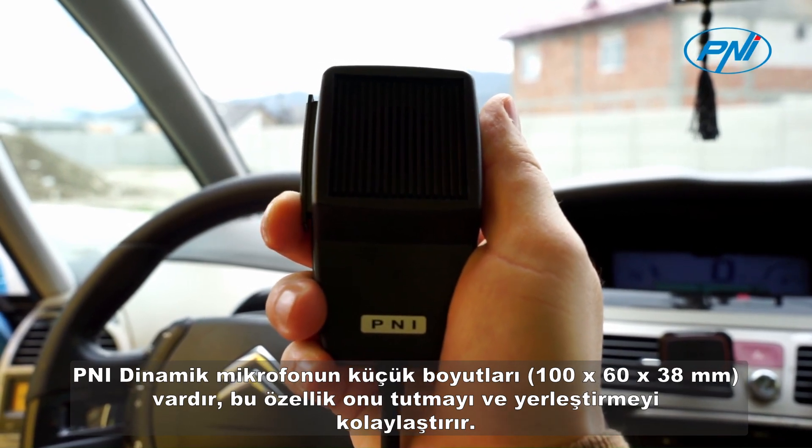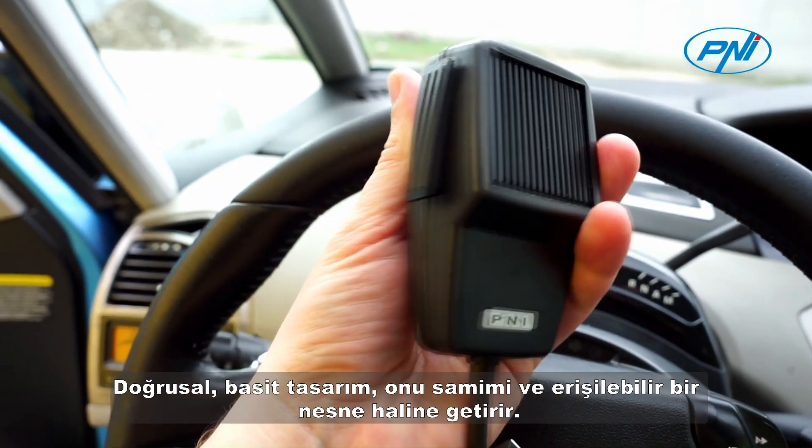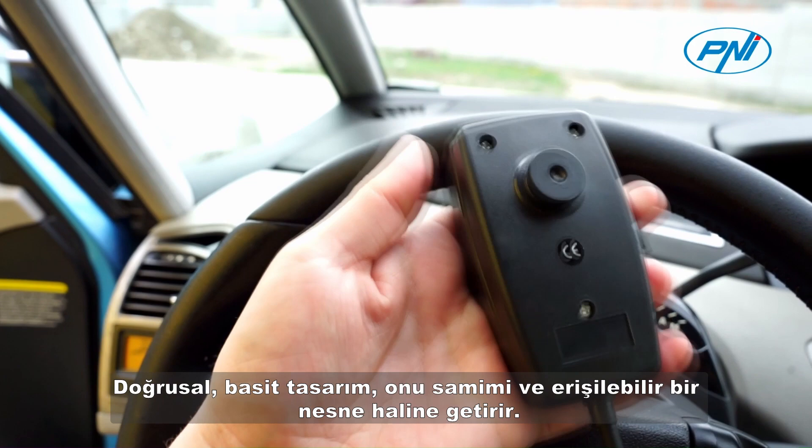a feature that makes it easy to handle and place. The linear, simple design makes it a friendly and accessible object.